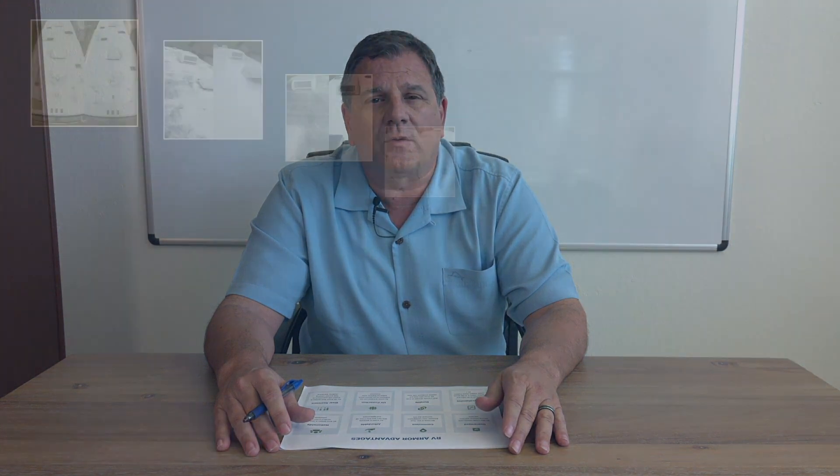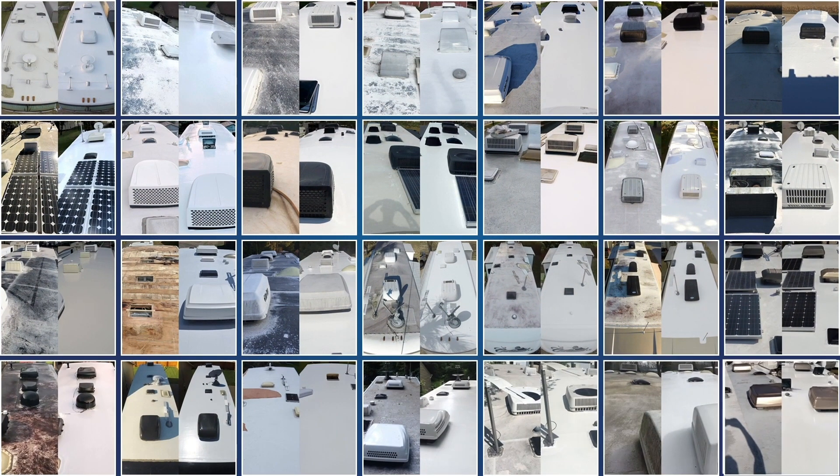We're also comprehensive. Comprehensive means that we work on all RV types: fifth wheels, motorhomes, travel trailers, pop-up campers, buses, mobile homes — anything related to RVs, we'll take care of, including horse trailers.